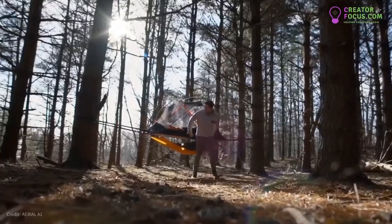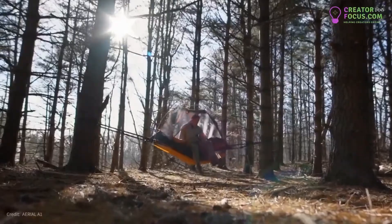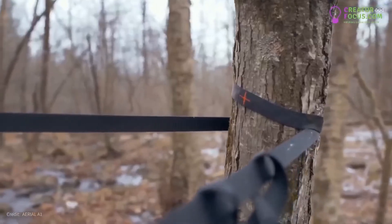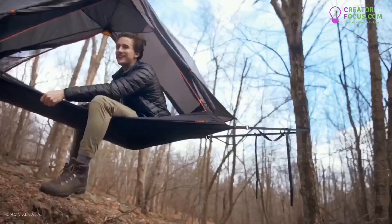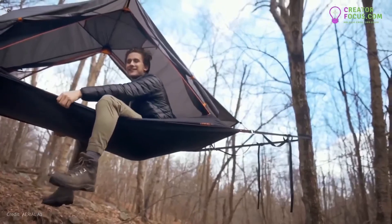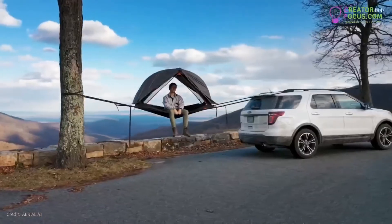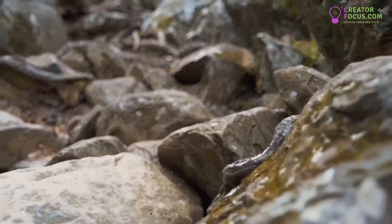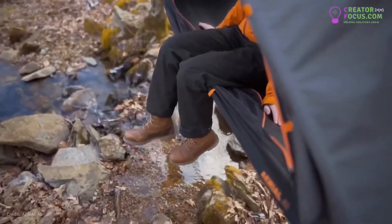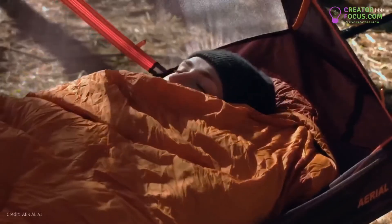This setup creates an extremely strong, stable surface using only two trees. Even narrow trees with only a 5-inch diameter work perfectly, providing a steady platform. The Aerial Tent is designed to be the most versatile shelter ever. It spans over any terrain — rocks, roots, or even rivers. There's no need to find a dry spot or level ground; pitch your tent between the trees and sleep like a baby bird.